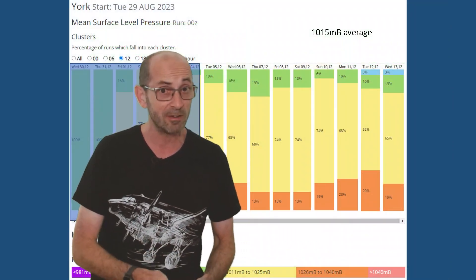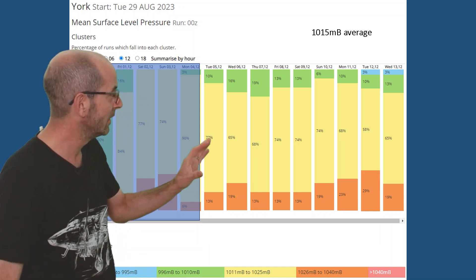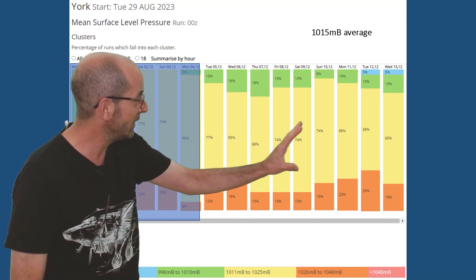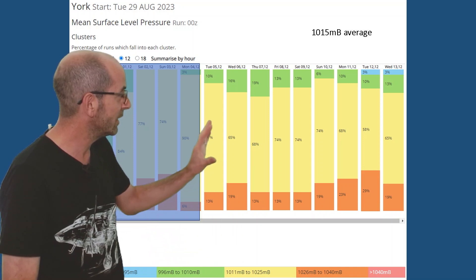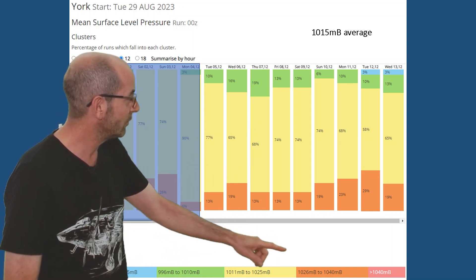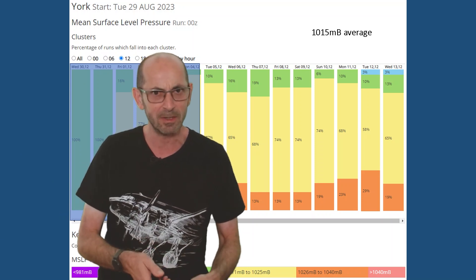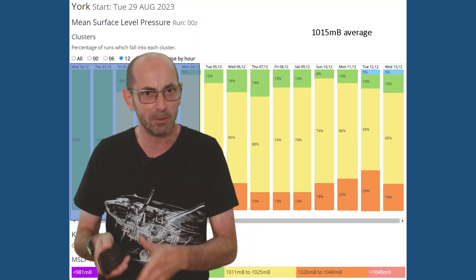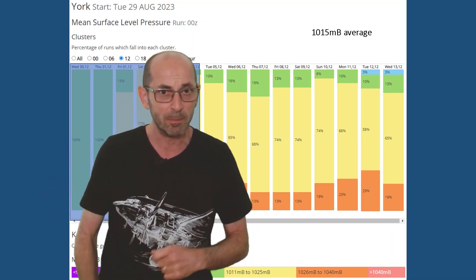The mean surface level pressure data table for York, going forwards through the second week, suggests that pressure will often be close to or a little bit above the 30-year average. 1,011 to 1,025 millibars is indicated by the yellow shading; 1,026 to 1,040 by the orange shading. At this time of year the average is around 1,015 to 1,016 millibars, so most of the runs in the yellow block are just a little bit above that norm.